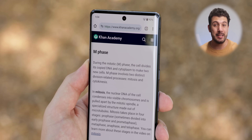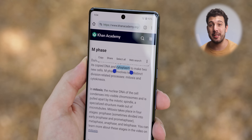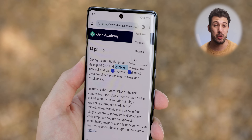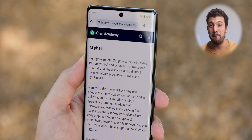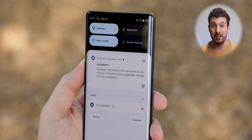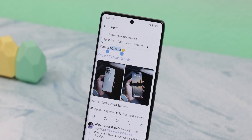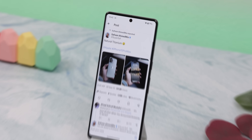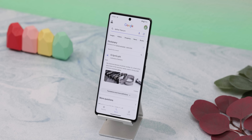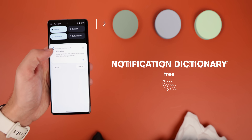Here's another useful one. Whenever I'm inside an app and I'm unsure what a word means, I can just long press it, tap the three dots in the contextual menu, and select meaning. From there, the definition will appear as a notification so I don't need to leave my current app. It's way better than asking Google because Google makes you leave the current app just to define a word. Notification Dictionary is the app that makes this happen, and it's completely free.